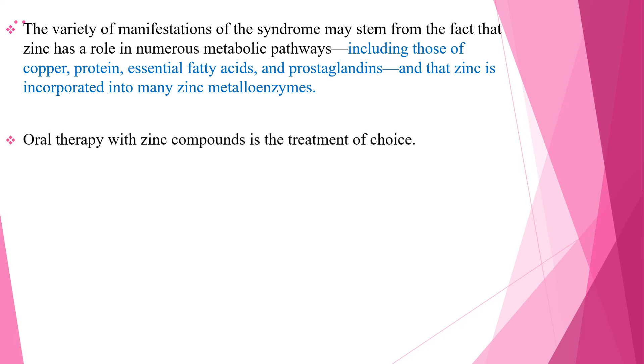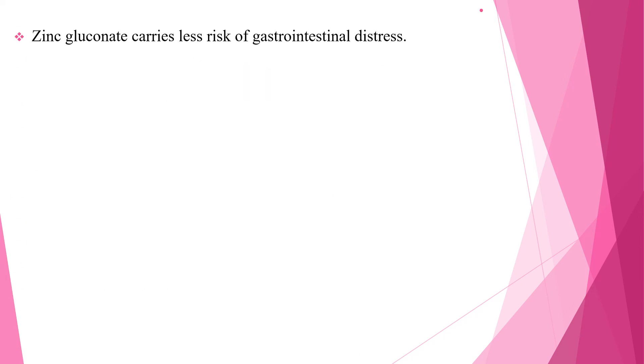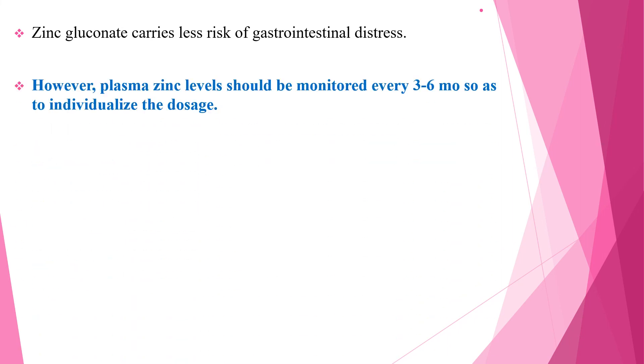Oral therapy with zinc compound is the treatment of choice for Acrodermatitis enteropatica. Replacement for individuals with inherited Acrodermatitis enteropatica uses elemental zinc in the form of zinc sulfate, gluconate, or acetate. Zinc gluconate carries less risk for gastrointestinal distress so it is preferred. However, plasma zinc levels should be monitored every 3 to 6 months so as to individualize the dosage.